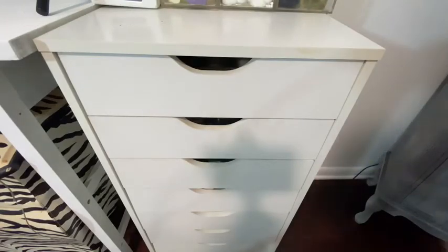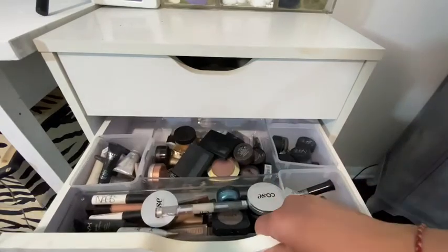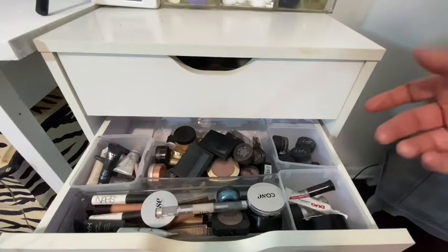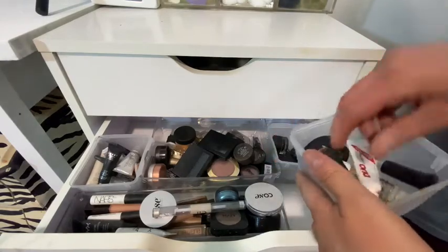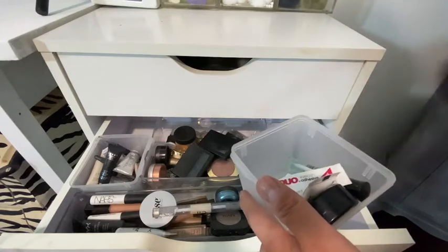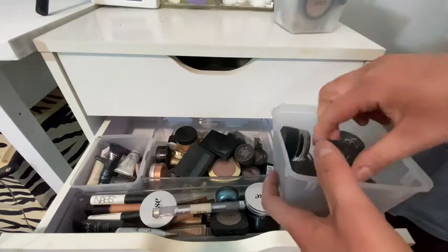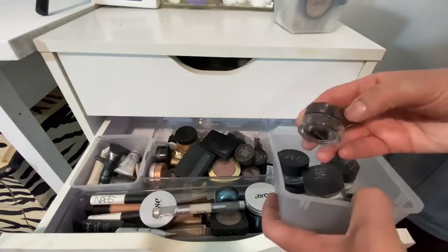Alright, drawer number two on the right side — almost done, guys! Oh my lord, what in the world. Okay, we have some glue here for eye base and a whole bunch of NARS eyeliners.